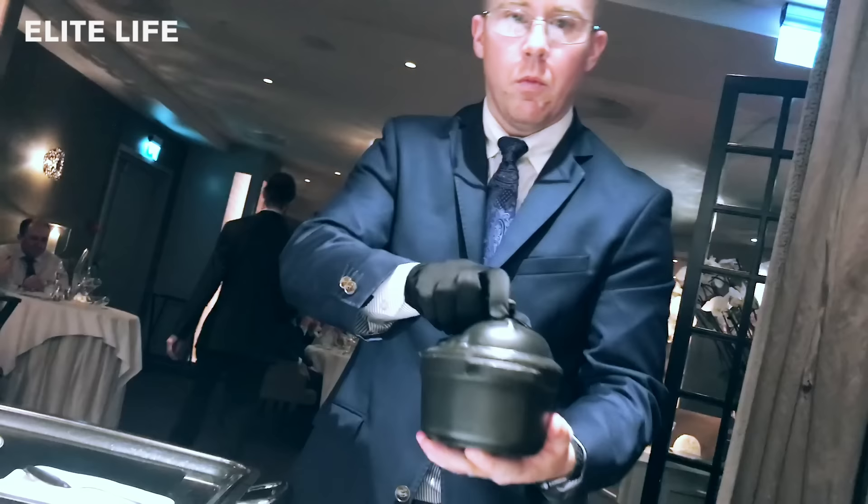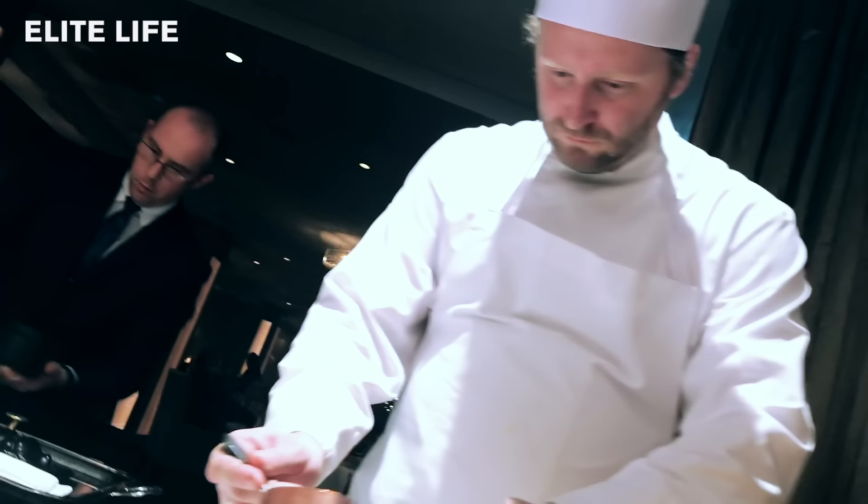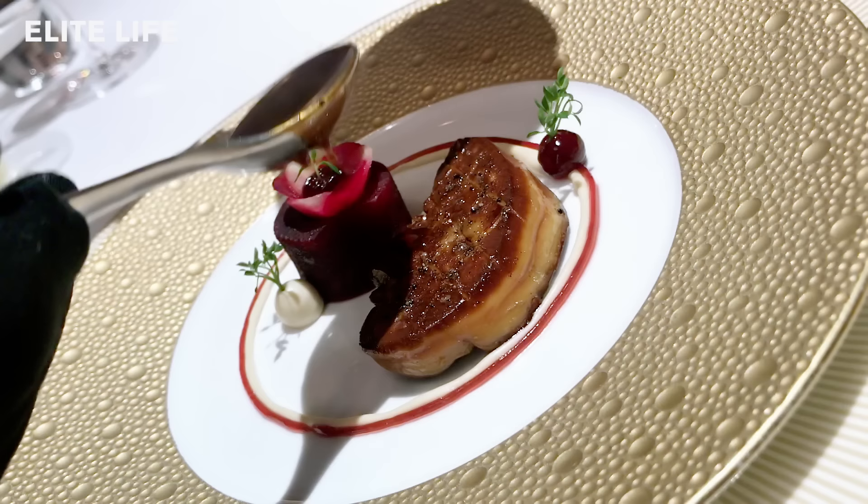You're going to continue with the escalope de foie gras — just pan-fried foie gras from Bergerac in France — made with a cashew nut purée, some red beetroot, and we finish your dish with a long pepper sauce.